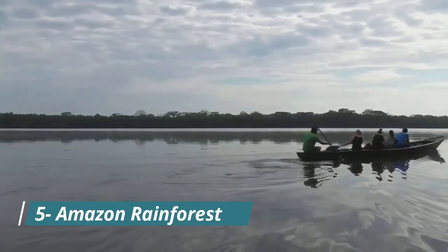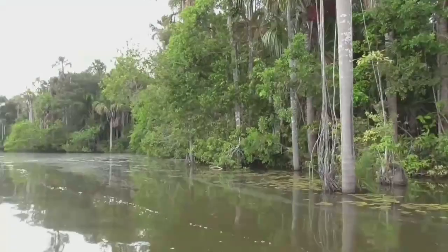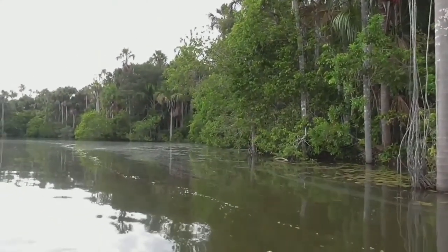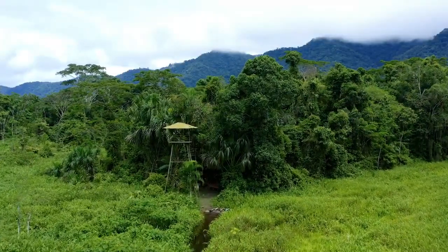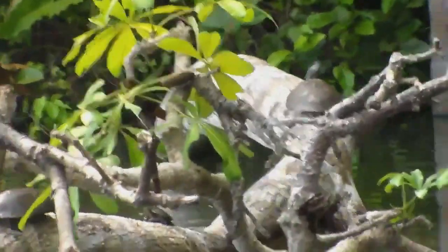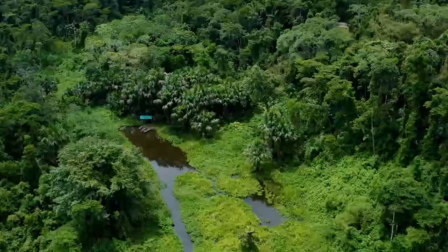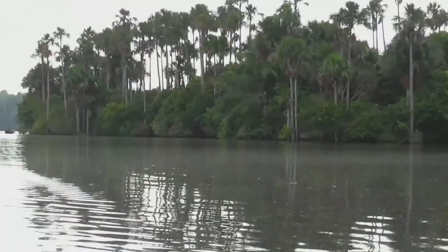Number 5: Amazon Rainforest. Now let's immerse ourselves in the incredible biodiversity of the Amazon Rainforest, one of the world's most precious natural treasures. Hike through lush trails and encounter a fascinating array of plant and animal species. Explore the vibrant ecosystem that sustains life in this remarkable rainforest.